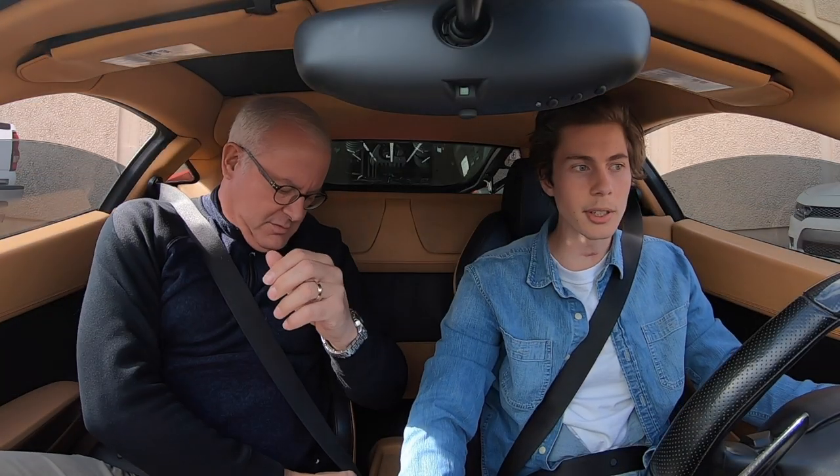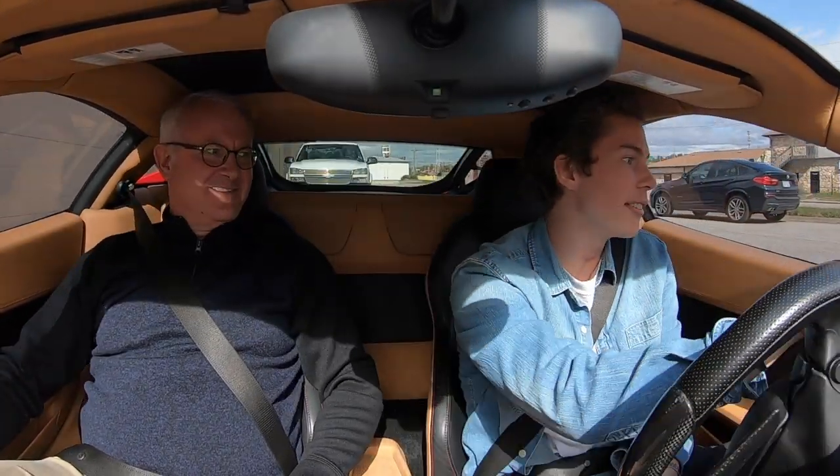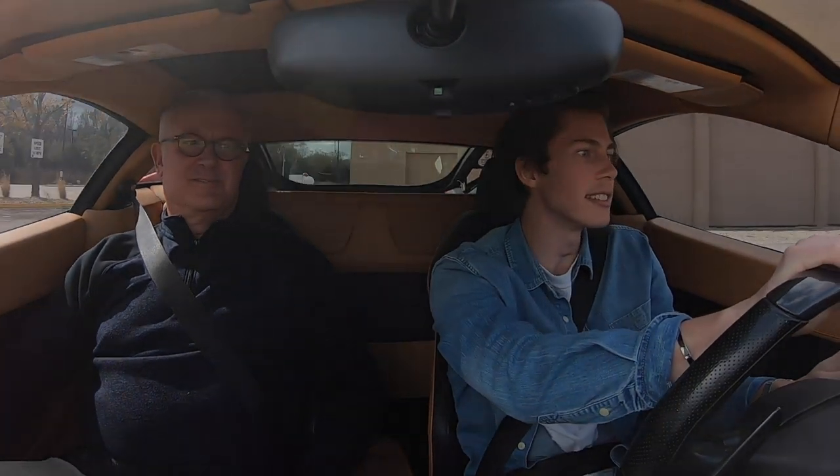Driving through the museum, I guess we could roll these windows up. One test I wanted to do real quick while we're here is to see if my golf clubs can fit behind these seats, which is probably the main thing that someone daily driving a Ferrari would need to know — how much space is in it.